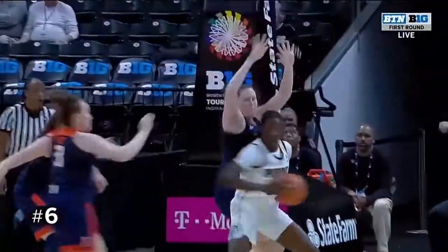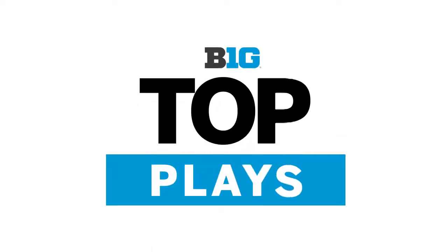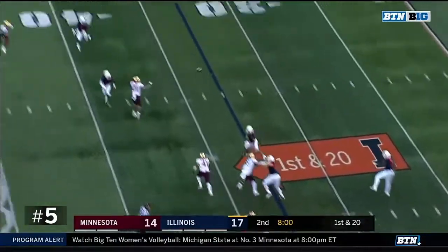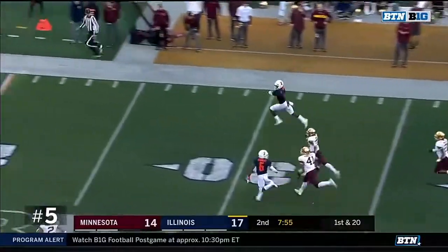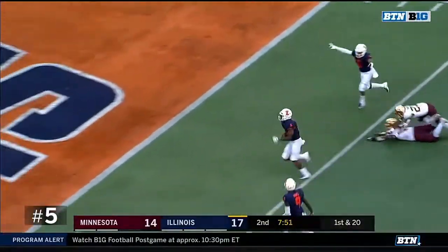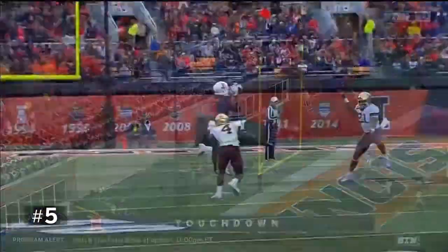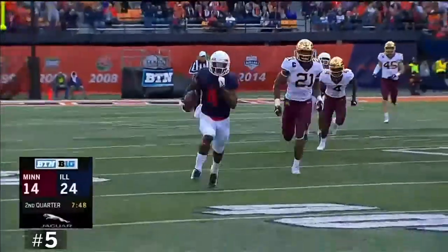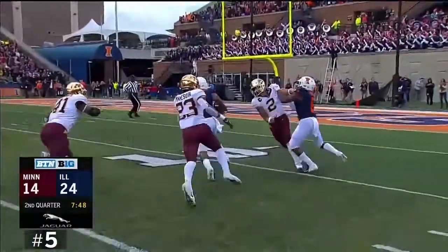Just look at her rising up and getting connected with the basketball on the block. Another play action throw and a completion. And Ricky Smalling is off to the races — gets by Jacob Huff and gets into the end zone for a 67-yard score. Winston coordinator Ron Smith said we need to get Ricky Smalling more involved in this offense. I think this qualifies as more involved in the offense.